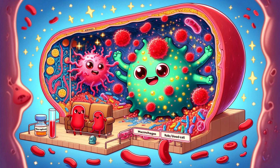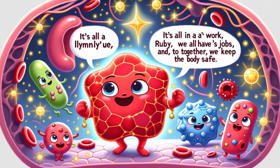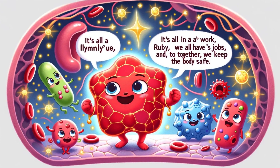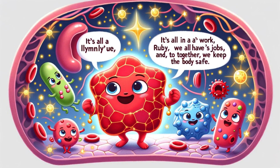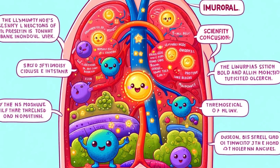The macrophages were like big, friendly giants ready to clean up the mess. They engulfed the bacteria, breaking them down and disposing of the waste. Ruby the red blood cell watched in awe: 'Wow, you guys are amazing! Thanks to you, the body will stay healthy.' Limphy smiled: 'It's all in a day's work, Ruby. We all have our jobs to do, and together we keep the body safe.' The battle was won, and the lymph node returned to its normal peaceful state. Limphy and his friends celebrated their victory, knowing they had protected the body once again.